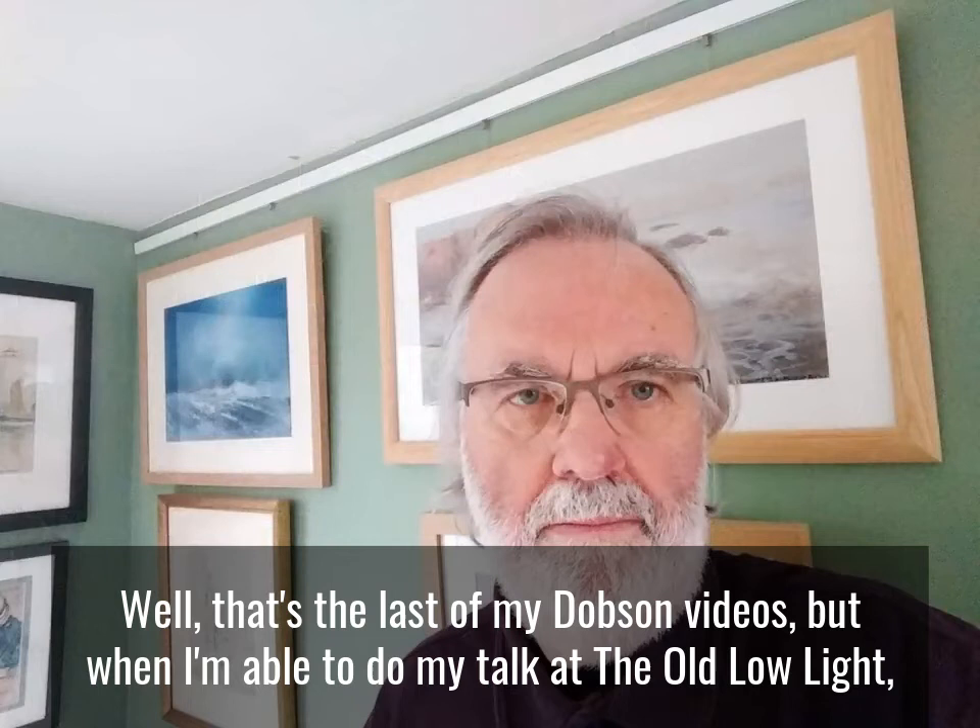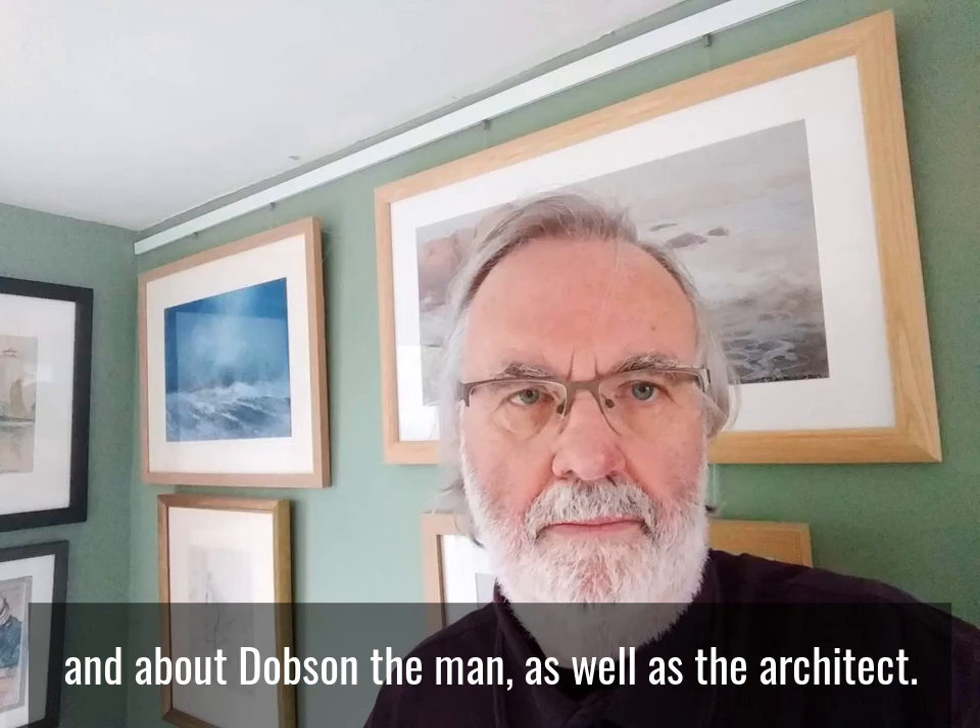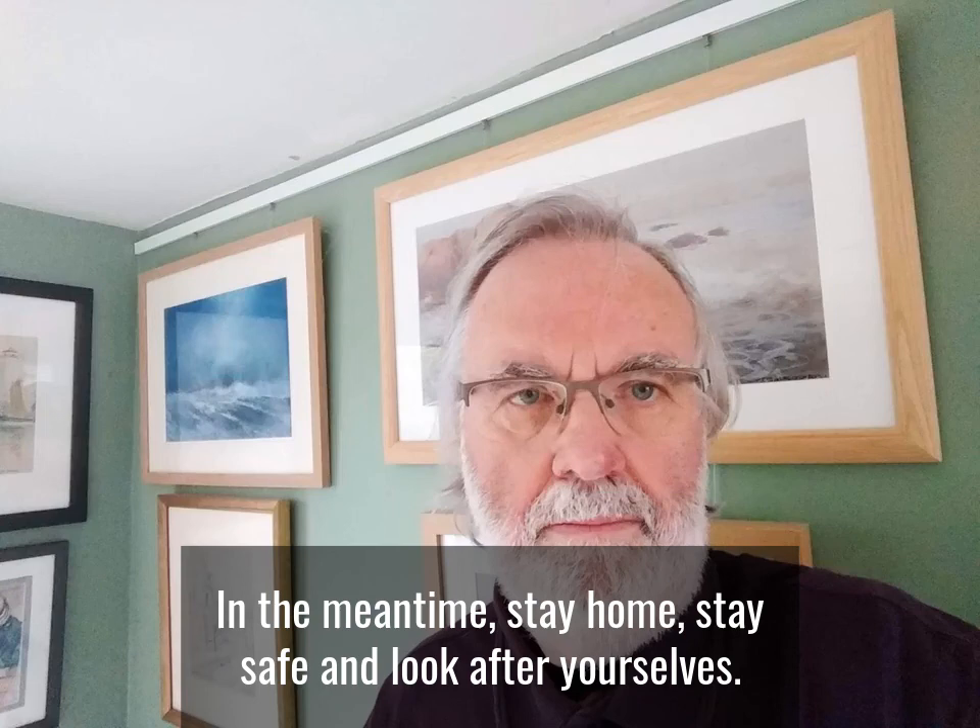Well, that's the last of my Dobson videos, but when I'm able to do my talk at the Old Low Light, I hope you will come along and find out more about Dobson's work in North Shields and Tynemouth, and Dobson the man as well as the architect. In the meantime, stay home, stay safe, and look after yourselves. Bye for now.